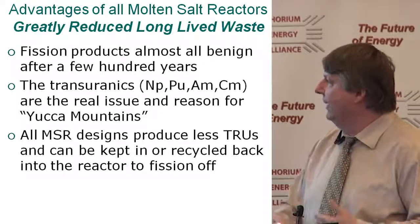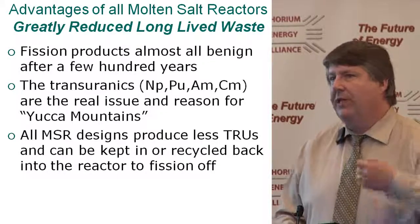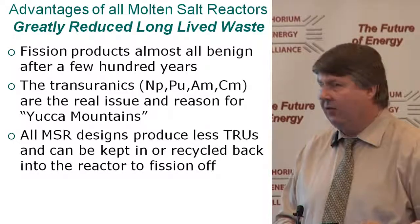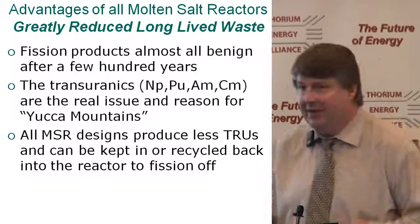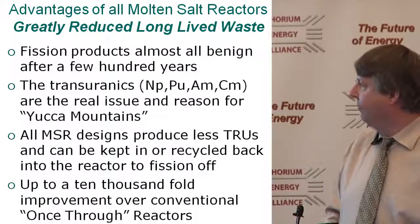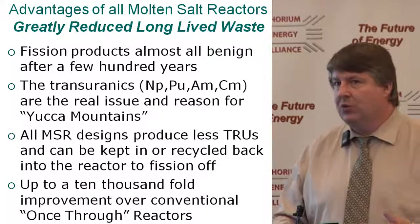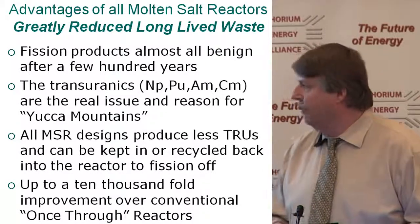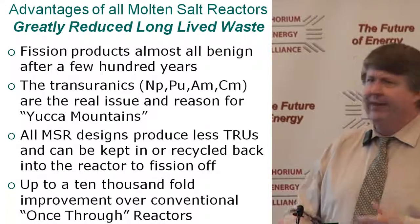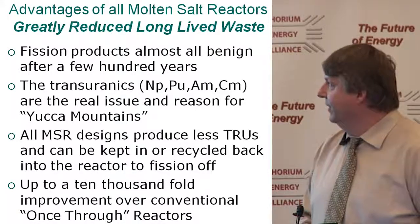All molten salt reactor designs produce a lot less transuranics, and we can either keep recycling them continuously back into the reactor, or with the DMSR design, we basically keep them in. As long as we're doing that, we can have up to a 10,000-fold improvement over transuranic waste compared to conventional once-through designs, and even including MOX use doesn't really improve things very well.